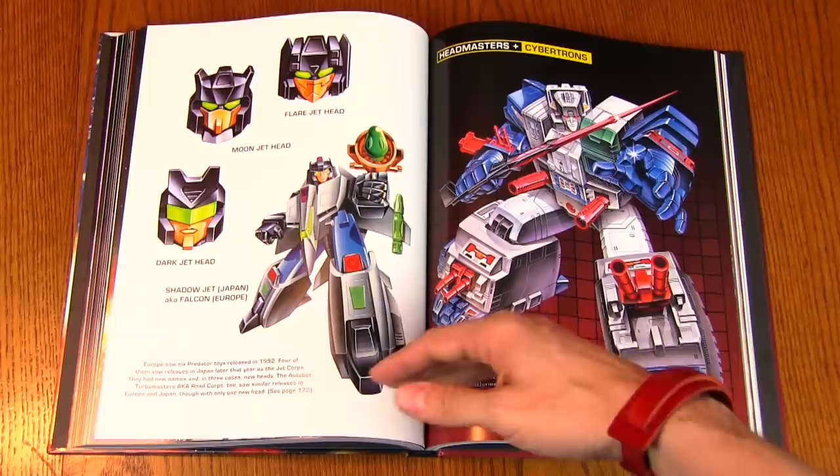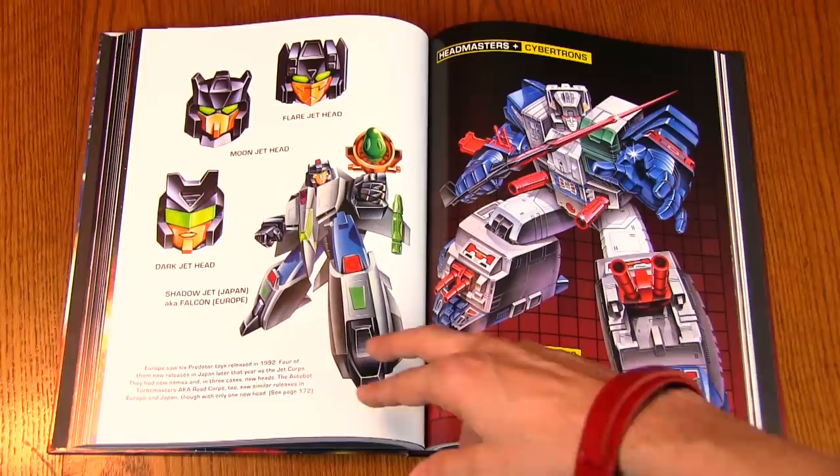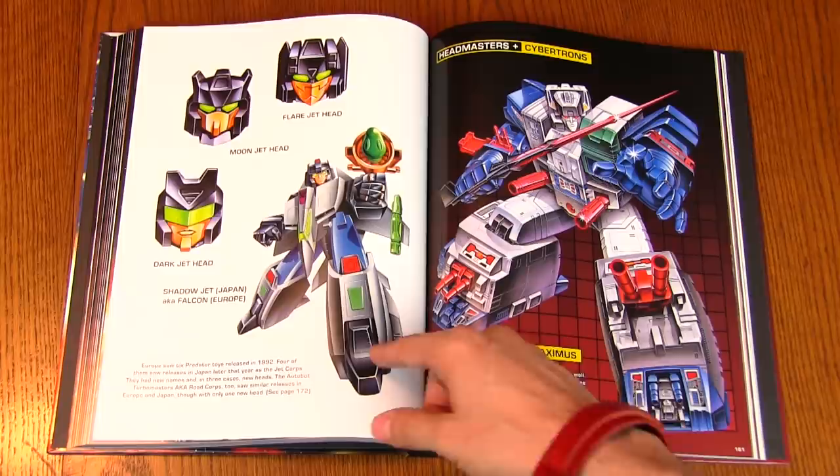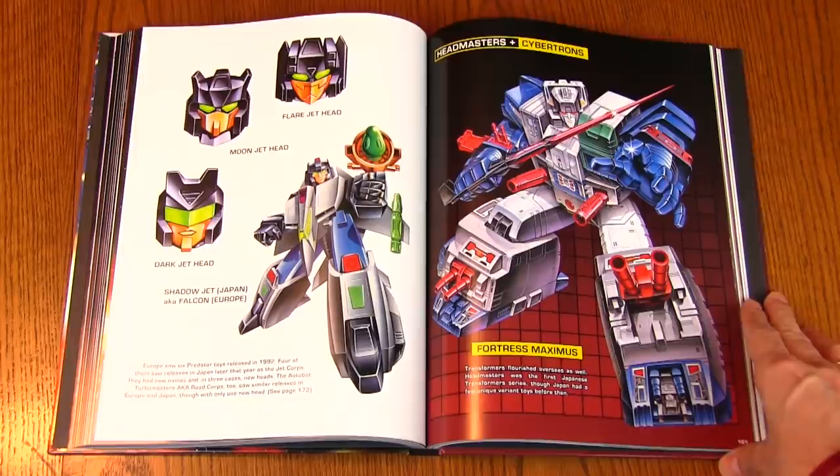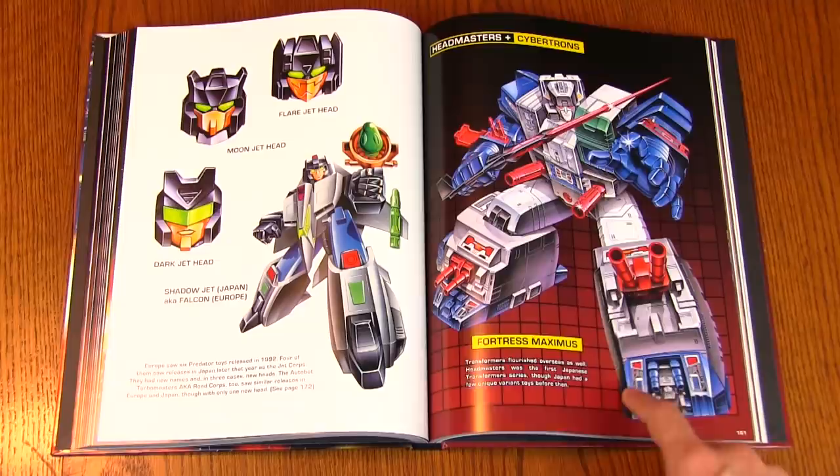Here's Shadow Jet, also known as Falcon in Europe. Some of the Japanese exclusives were released in Europe as well, and that's a character I'm not familiar with. Canada did get a couple of European exclusives, like the Turbo Masters — we got lucky since we were included in the Commonwealth for that particular release.